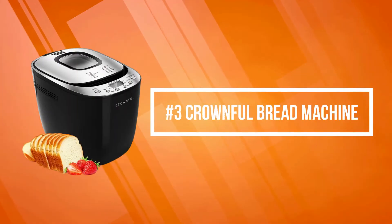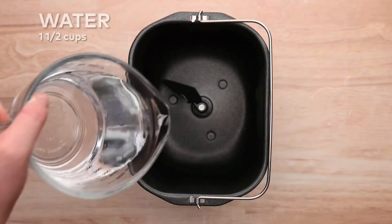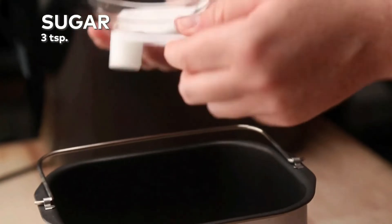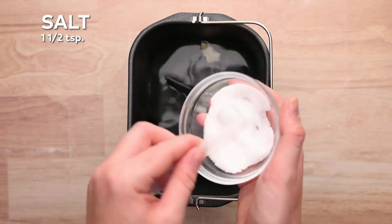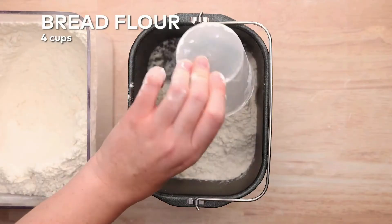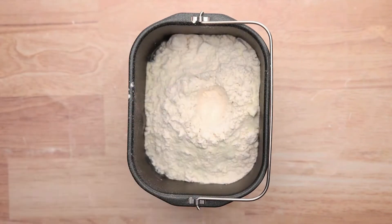At number three is the Crownful Bread Machine. It features three crust color settings — light, medium, and dark — and two loaf capacities of 1.5 and 2.0 pounds. The five-layer stretch bread pan ensures evenly baked bread, and the non-stick pan is easy to clean. The delay timer lets you load ingredients and set baking to start before you wake up — up to 13 hours in advance — with a 60-minute keep warm function and a built-in 10-minute power interruption recovery.